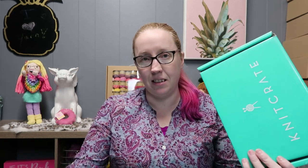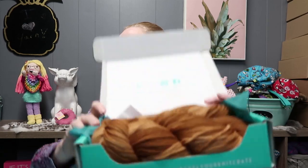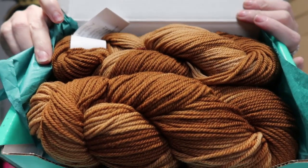Alright guys, enough shenanigans — let's crack this puppy open! I've got my box and my teeny little box cutter. The only thing holding this closed was a teeny piece of tape. You guys, self-restraint — I so wanted to bust it open! I don't know what I got and I don't know what the two colorways are.